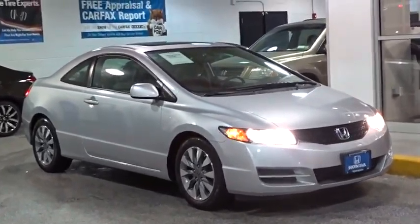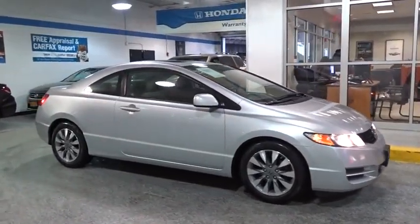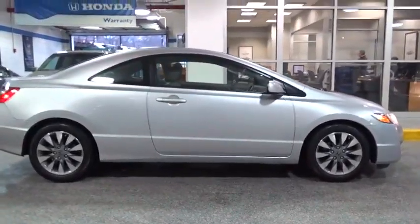The 2009 Honda Civic. Practical, awesome gas mileage, and incredibly reliable. This vehicle has less than 55,000 miles.